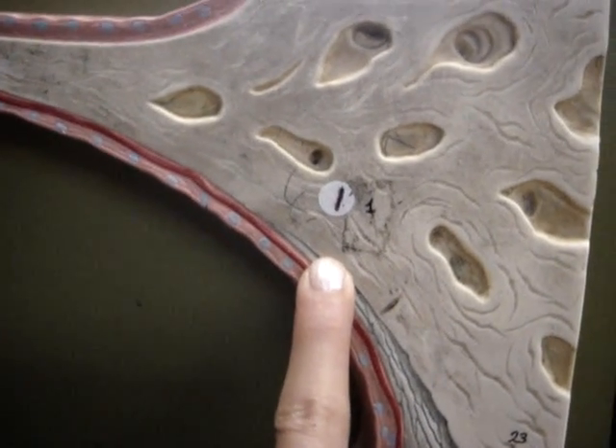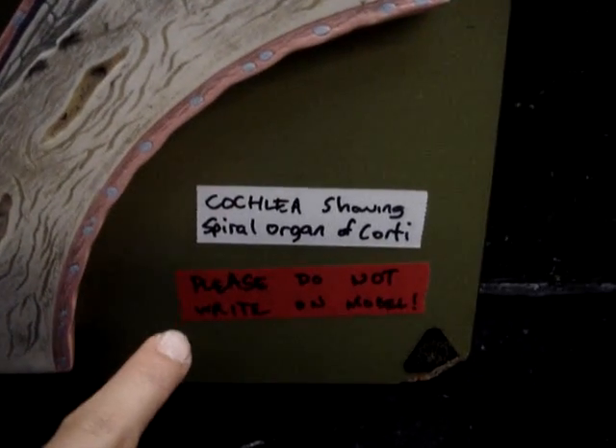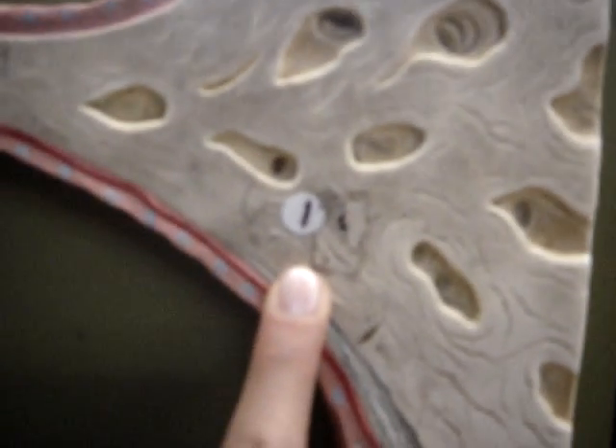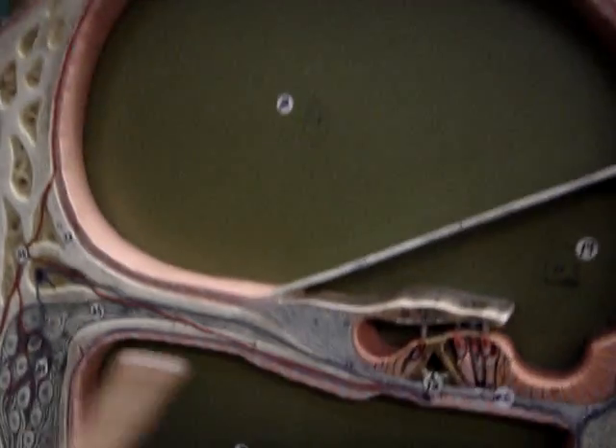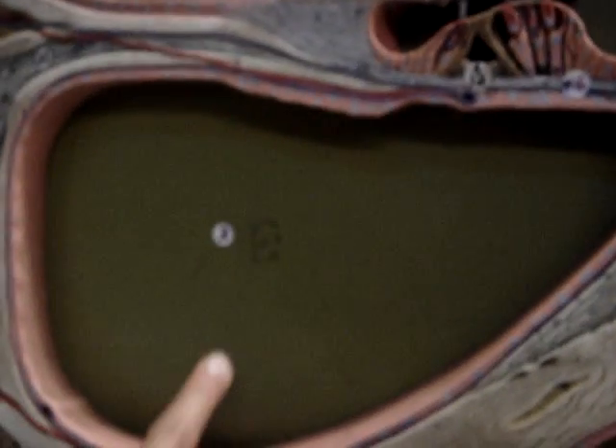Bony Labyrinth is the title. I hope we shall inspire all the cartoons. One is Bony Labyrinth. Two is the Scala Vestibule. And three, this whole thing, is Scala Tympani.